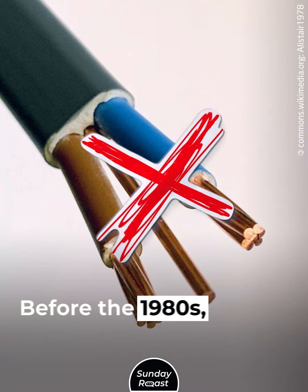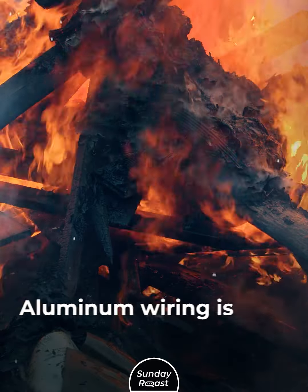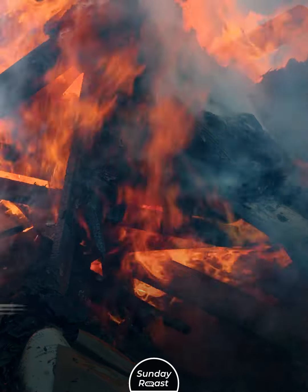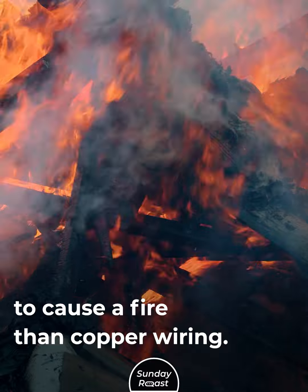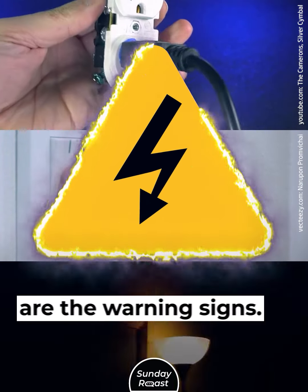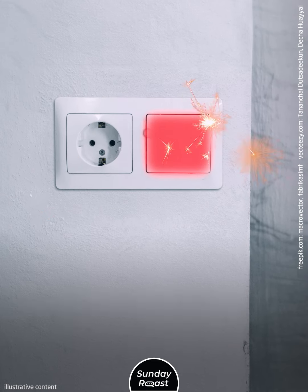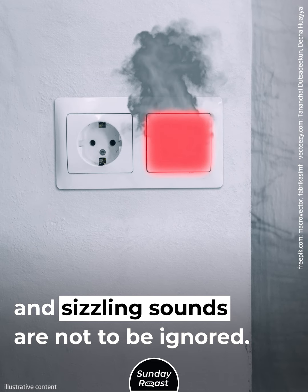4. Aluminum Wiring. Before the 1980s, many buildings didn't use earth cables. Aluminum wiring is 50 times more likely to cause a fire than copper wiring. Warning signs include flickering lights, power cuts, and sparks from sockets. Warm or hot switches, burning smells, and sizzling sounds are not to be ignored.